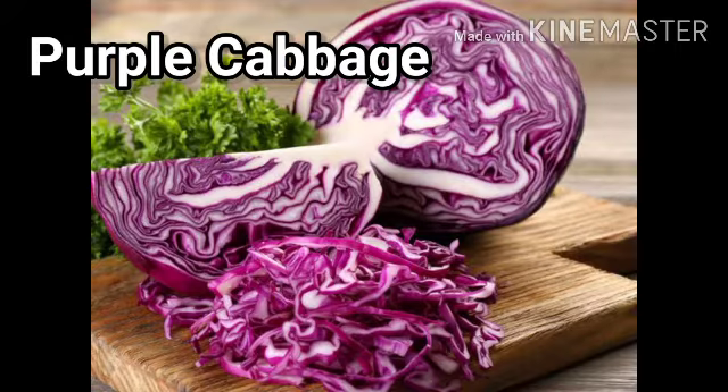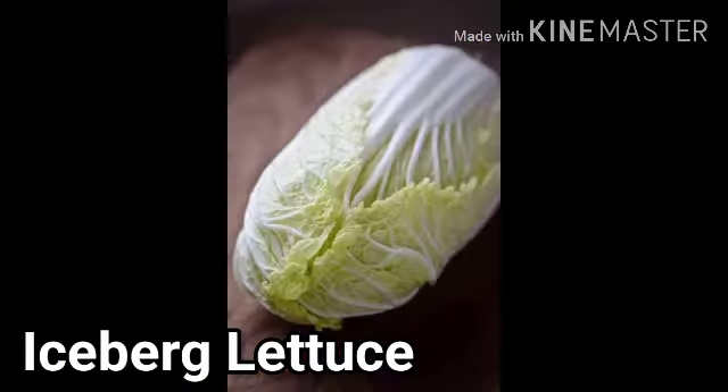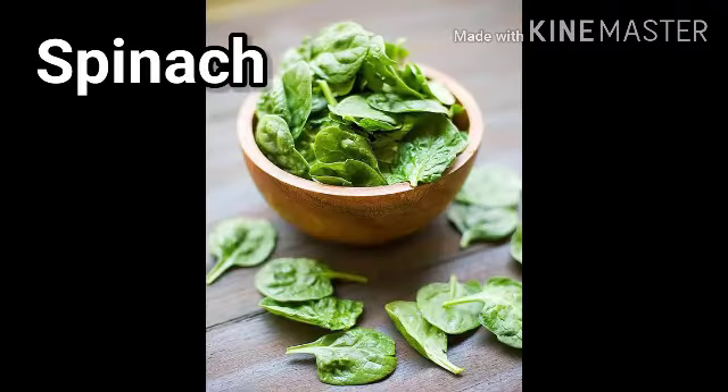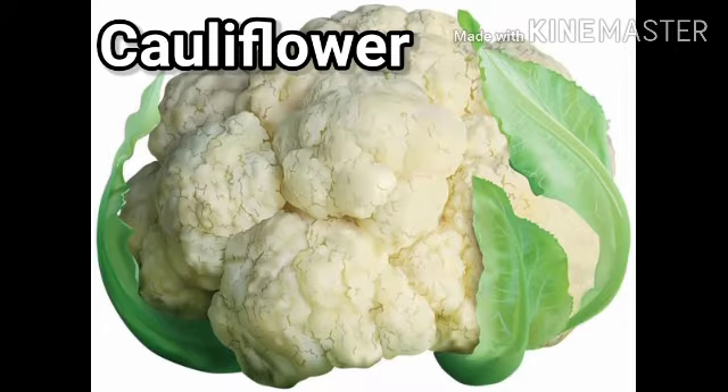Purple cabbage, lettuce, iceberg lettuce, and spinach are some of the leafy vegetables.